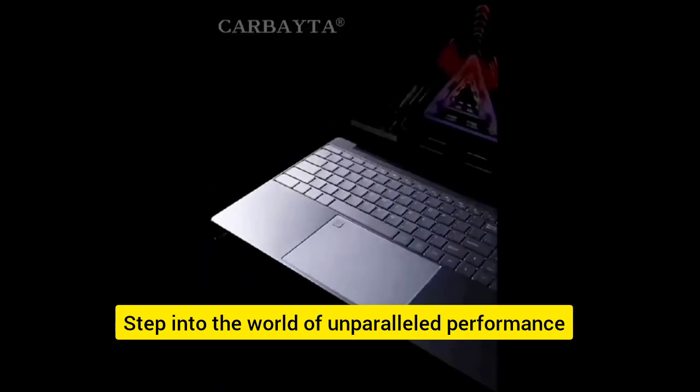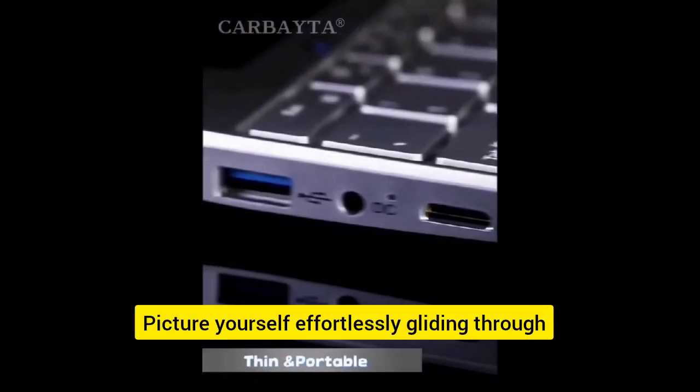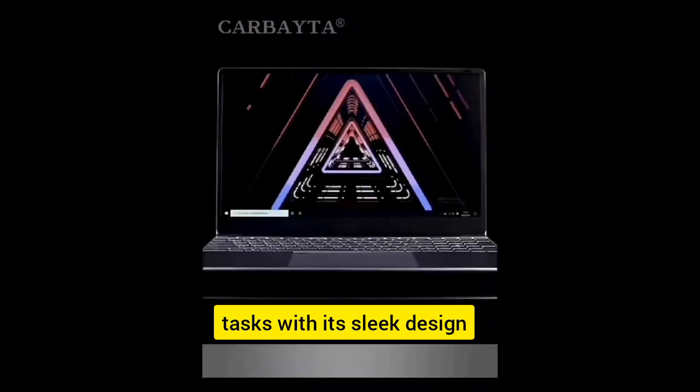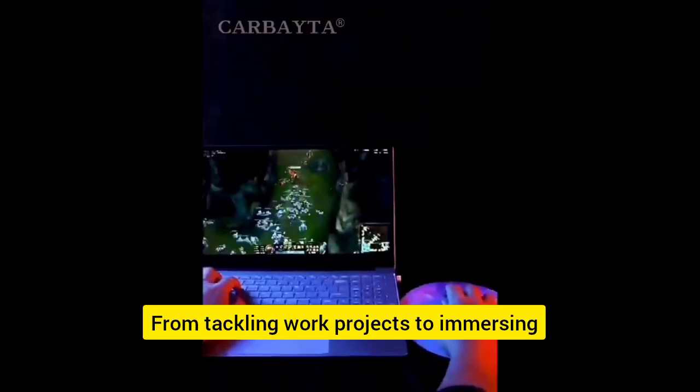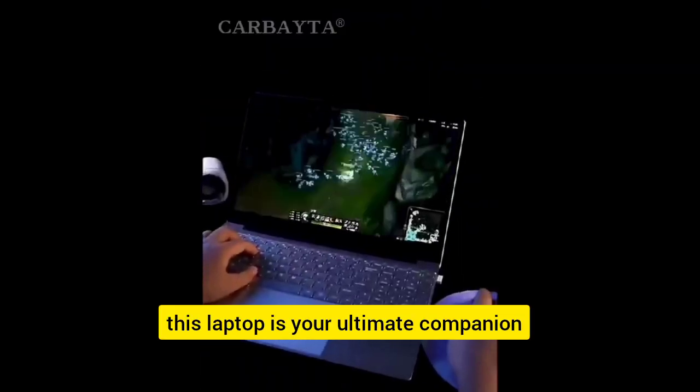Step into the world of unparalleled performance with the AK-Pad Ultrabook PC Notebook. Picture yourself effortlessly gliding through tasks with its sleek design and powerful features. From tackling work projects to immersing yourself in entertainment, this laptop is your ultimate companion.